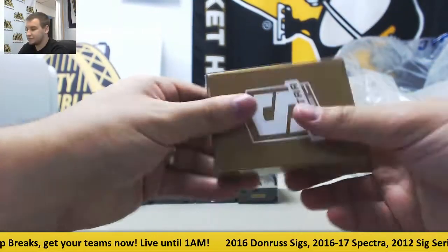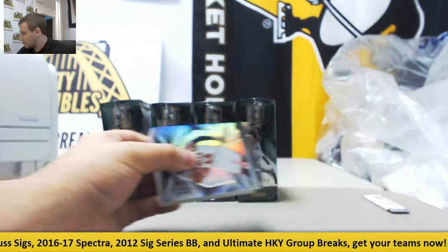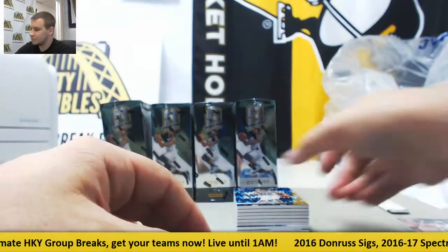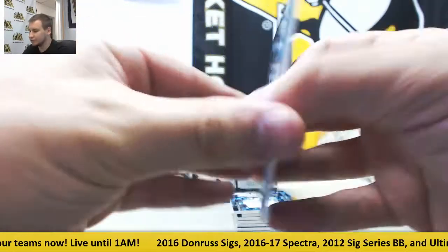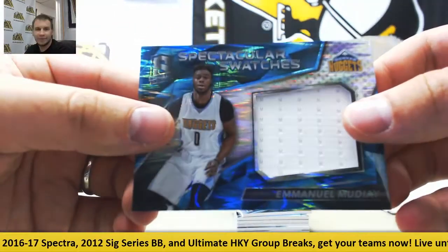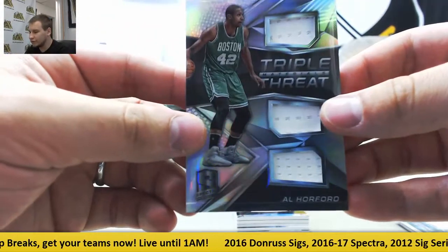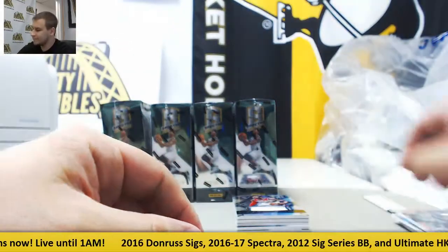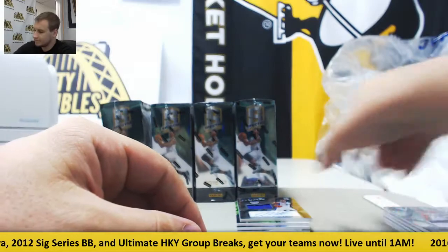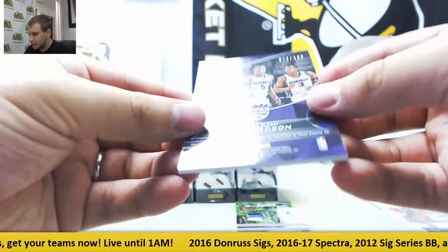Next box. Starting off, base Nikola Mirotic for the Bulls. Blue base for the Spurs, Pau Gasol, twenty-three of sixty. Blue jersey for the Nuggets, Emmanuel Mudiay, thirty-eight of ninety-nine. Triple threat jersey for the Celtics, Al Horford, one forty-nine. Jersey relic for the Wizards, Catalysts, John Wall, one forty-nine. Jersey auto for the Kings, Rising Stars, Malachi Richardson — that's seventy-two of one ninety-nine.